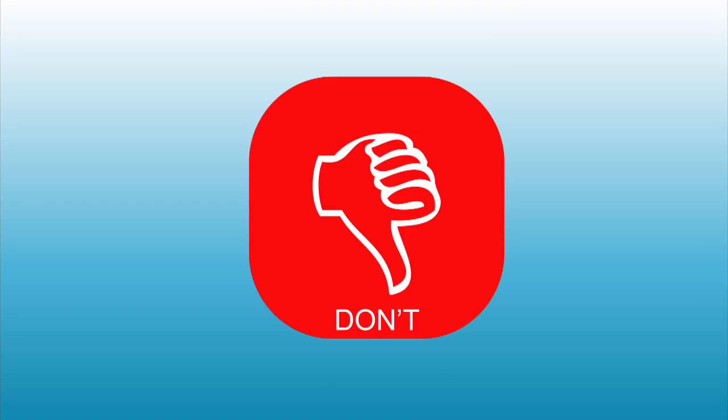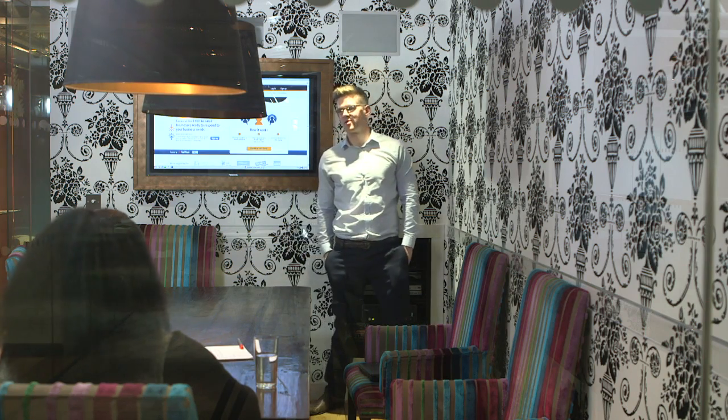Don't put your hands in your pockets. This will either make you seem extremely nervous or extremely bored, neither of which are good impressions to leave your audience with.